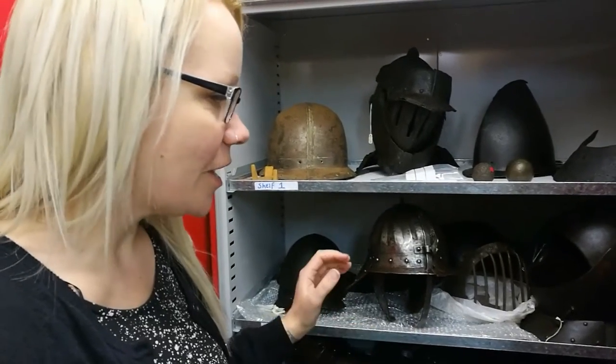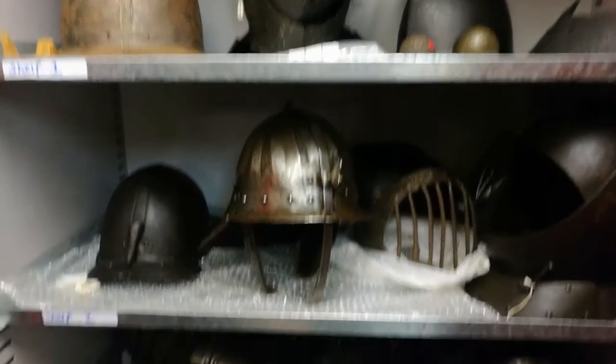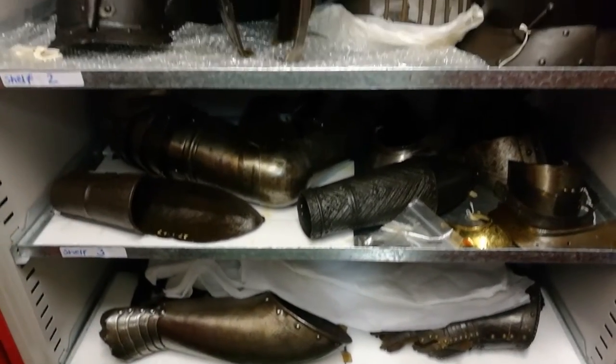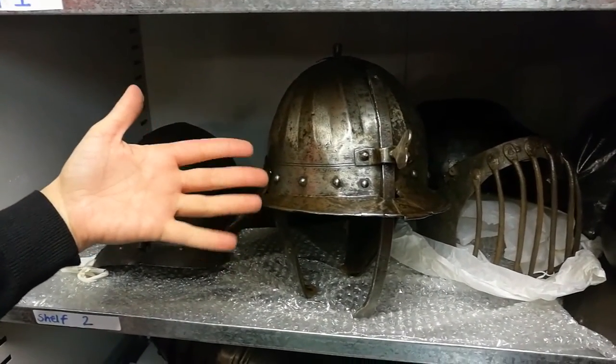Part of our armour collection, we've got helmets and we've got some arm gauntlets and some breast and backplates down at the bottom. The majority of this has come from the Civil War period, so this helmet, for example, is a Ziegshasa cavalry helmet.